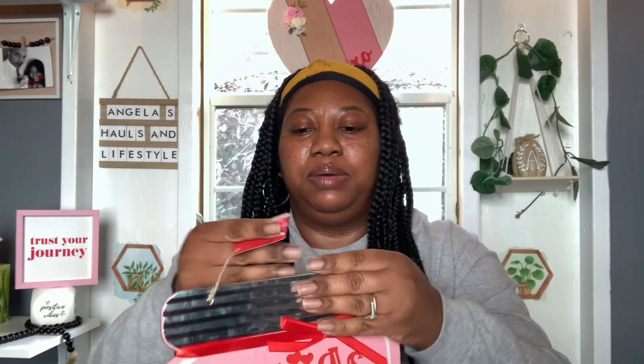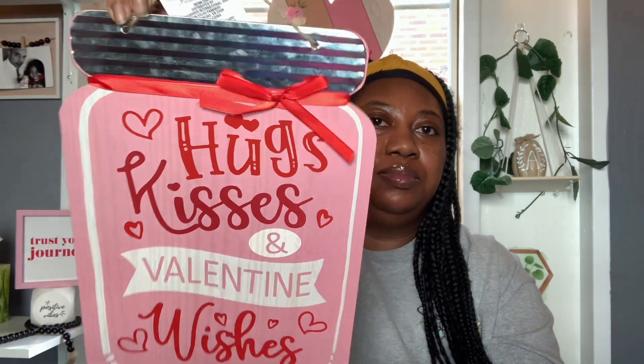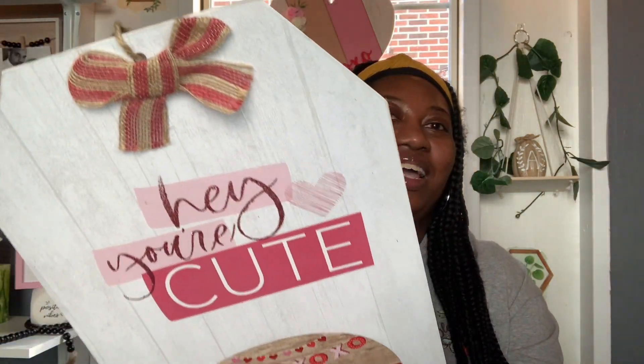I picked up a couple more signs. I got this one that says 'Hugs, Kisses, and Valentine Wishes.' I said I wasn't going to buy any more signs, but I just had to have it because I love the little mason jar look — perfect for the kitchen. And then I also got this one that says 'Hey, You're Cute' with a camper. I got this one mainly because of that bow — I love the color of the bow — and then the camper.